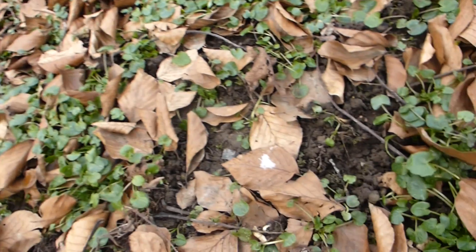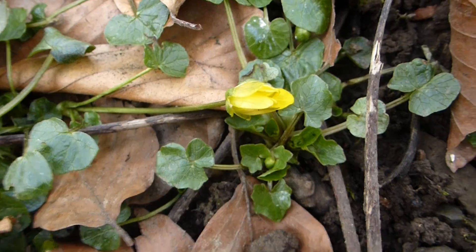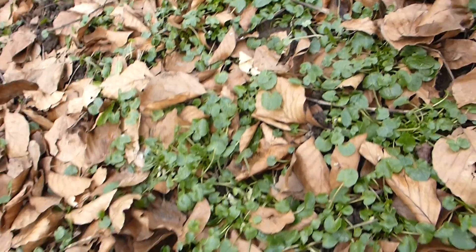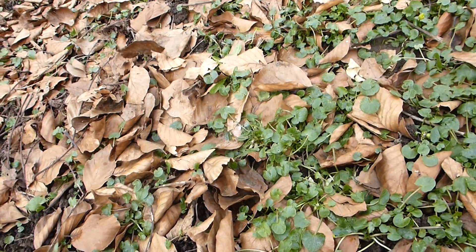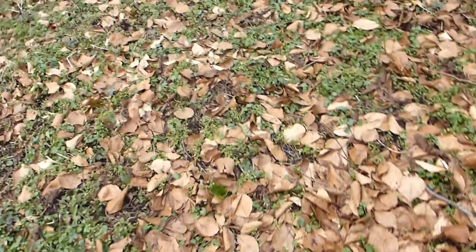Hi everybody, I want to show you something today. Look, this is a lesser celandine — there is one here, one there. There are very few, and usually on March 31st, at this time of year here in the antepash of my garden, I have like a tapestry of those little flowers. And now look, I only have the leaves.